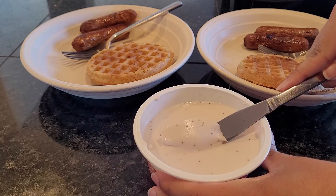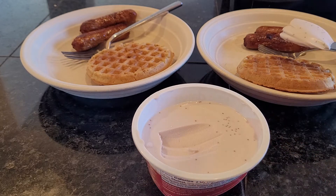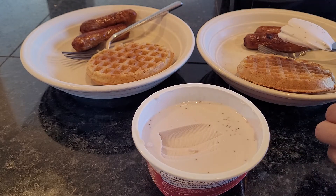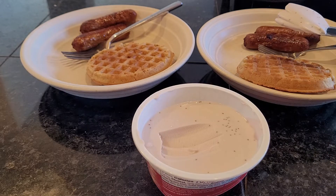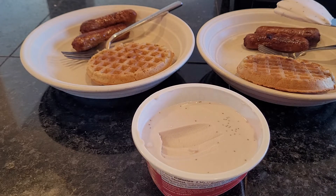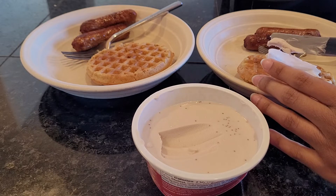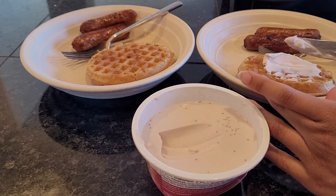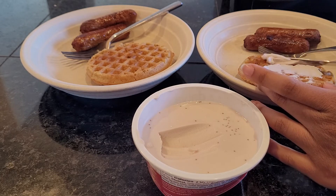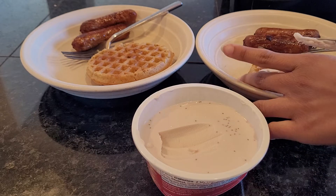We actually cooked the waffles in our toaster on setting three — though I do it twice because our toaster is dying. The sausage was in the air fryer on air broil at 450°F for 10 minutes, flipping it at five minutes, halfway through.